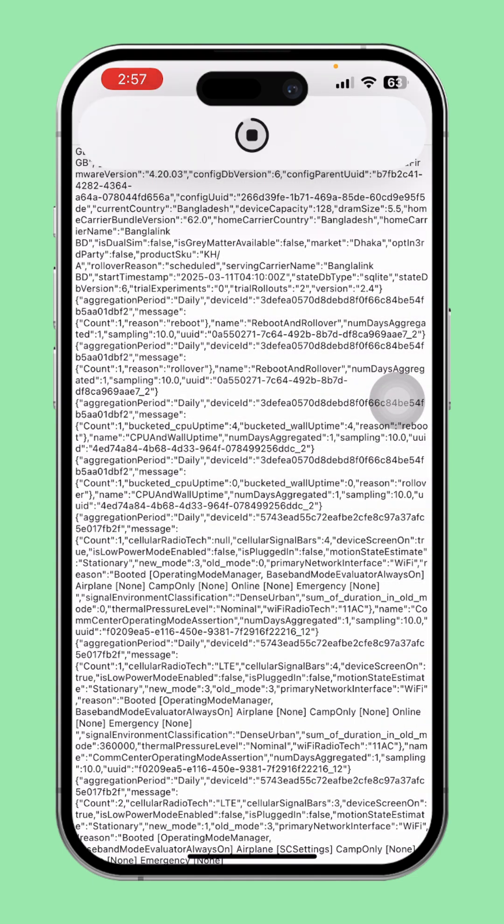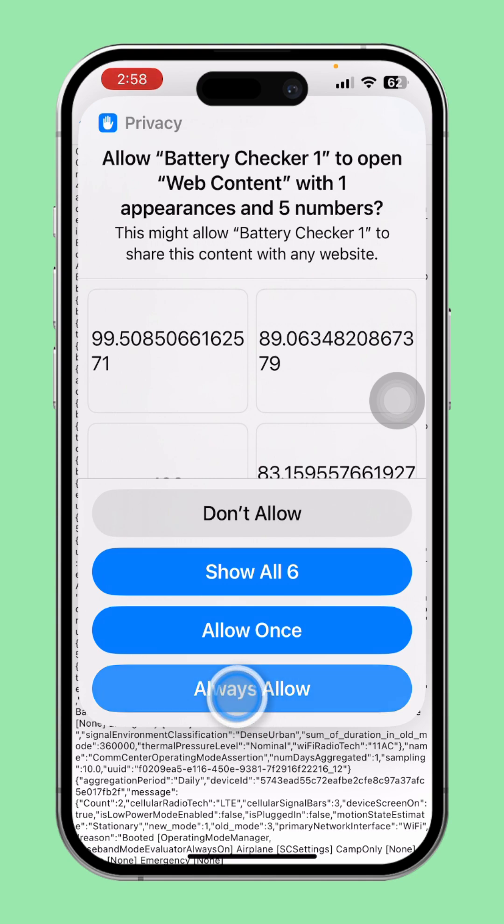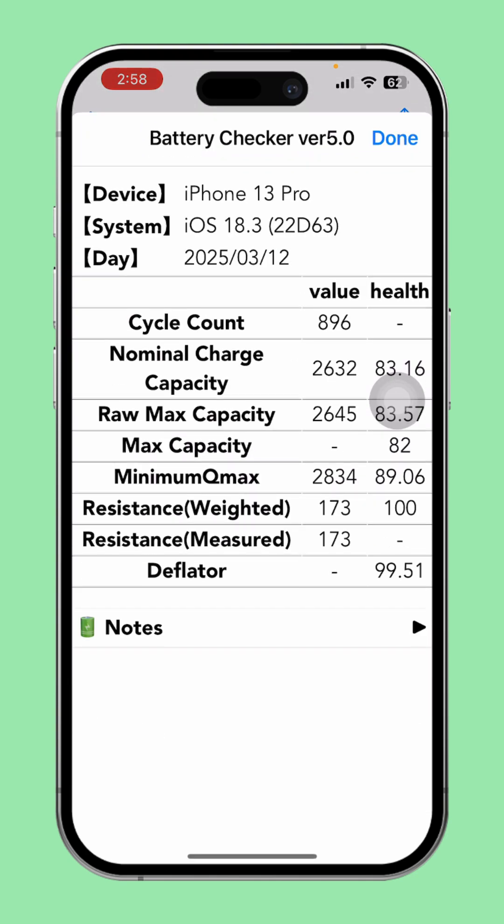This will load and give you a prompt — choose 'Always Allow'. If it asks you for your device model, enter it. After that, you'll see details about your battery including the battery cycle count and the max capacity at the bottom. Keep in mind, if your battery has been charged more than 500 times, Apple usually calculates that the battery health should be between 80% to 83%. But if it's more than 85% or 90%, that could indicate that the battery has been boosted.